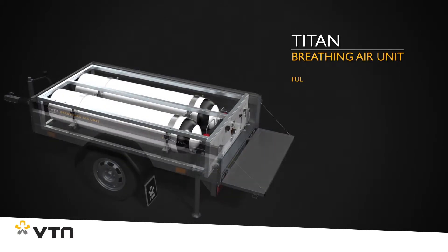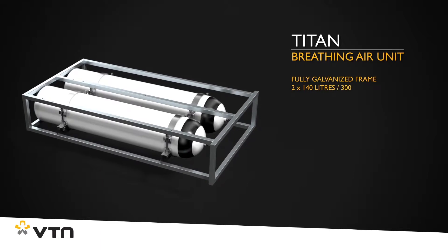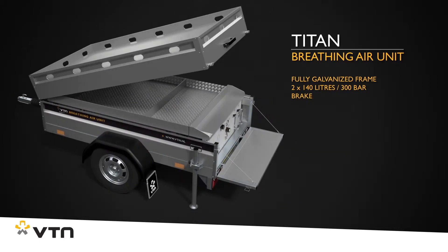It comes with a fully galvanized skid frame in which two 140-liter, 300-bar breathing air cylinders are anchored. This robust frame, together with the braked aluminum trailer, provides additional safety during transport on public roads.